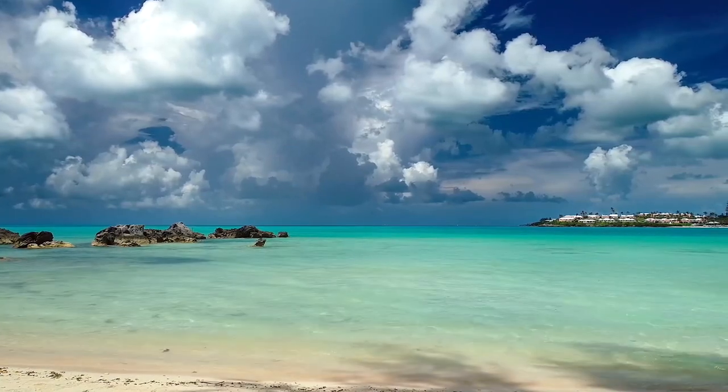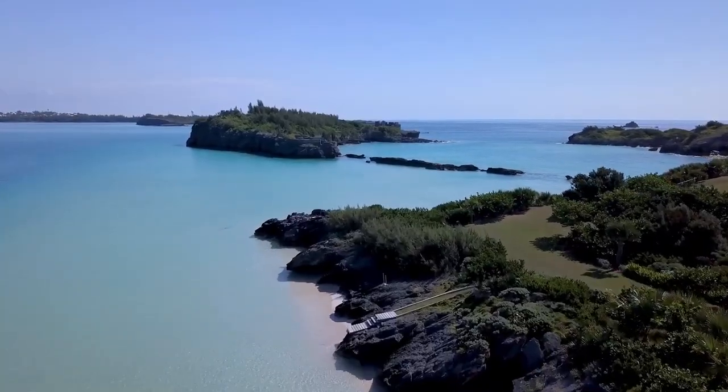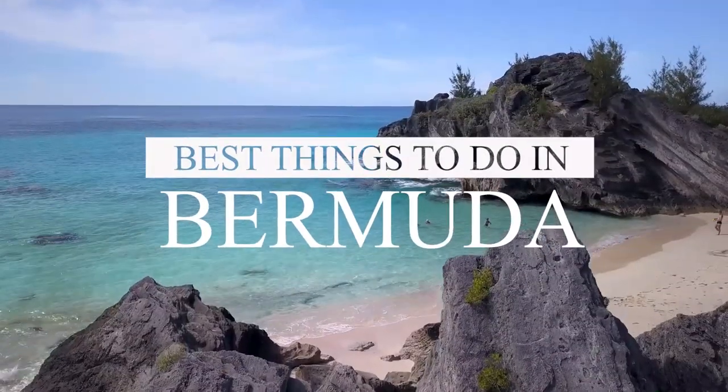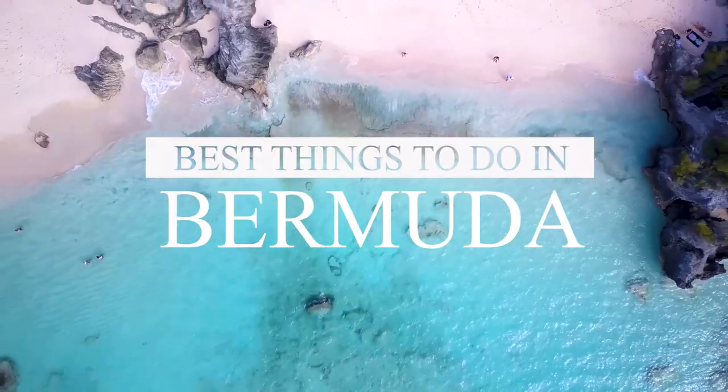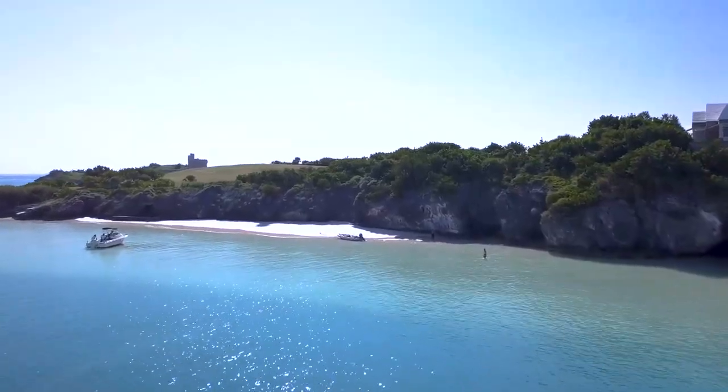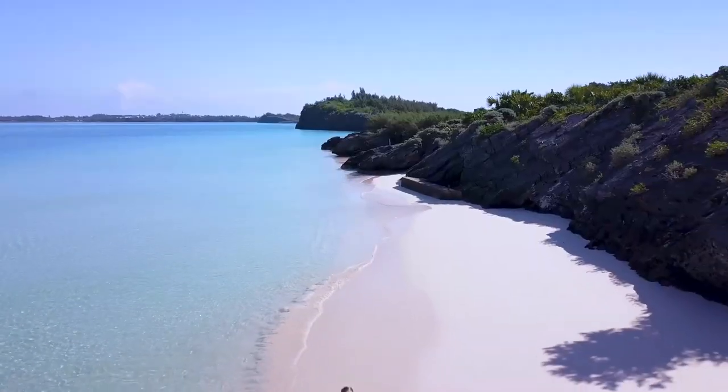If you're planning a trip to Bermuda and in search for the best travel itinerary, you've come to the right place. We have the ultimate Bermuda travel guide that will cover everything you need to know. Let's dive in and discover the wonders of this unique peninsula in the middle of the Atlantic.